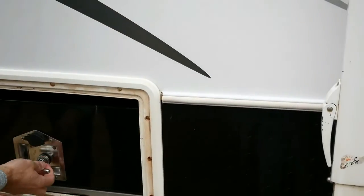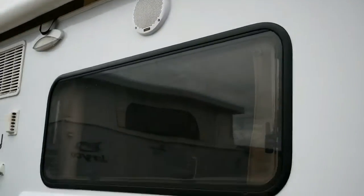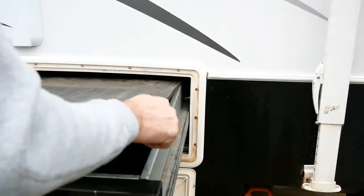There's a storage box in here — really handy use of that space.